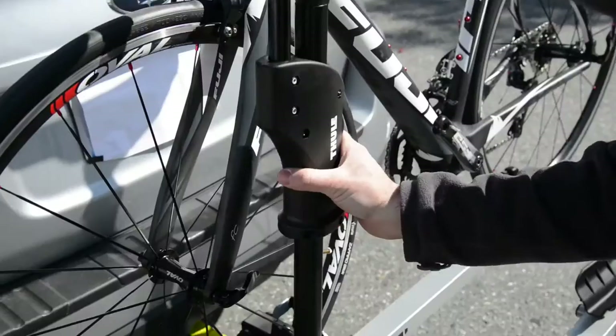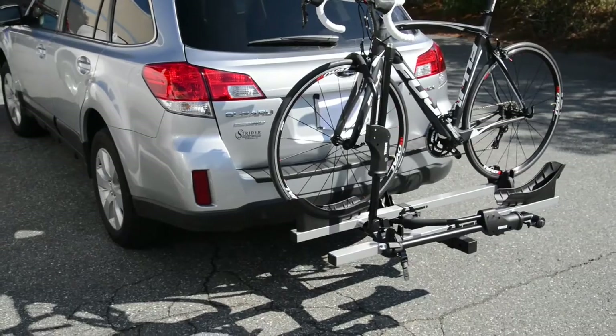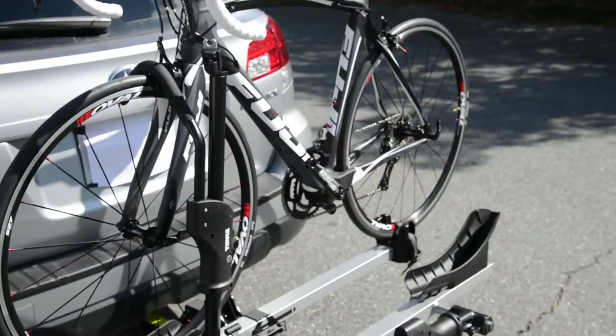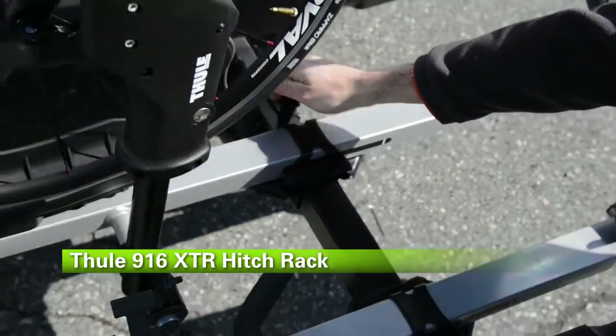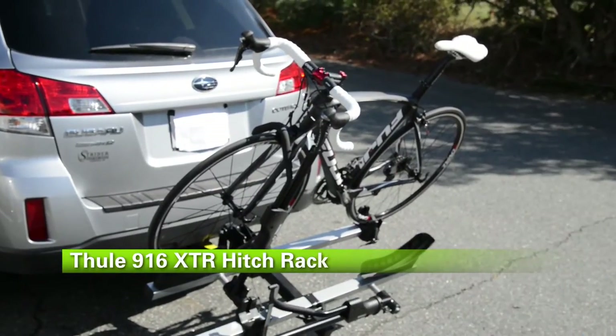The Thule T2 hitch rack is probably the most popular platform-style hitch rack on the market. I love this rack because of how easily it folds down and out of the way. It's the Thule 916 XTR hitch rack, available at Performance Bicycle.